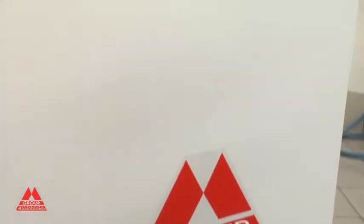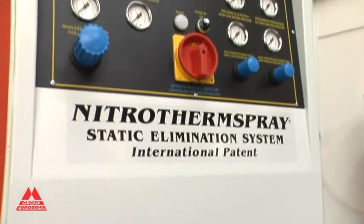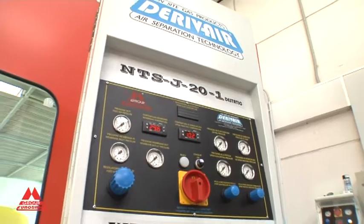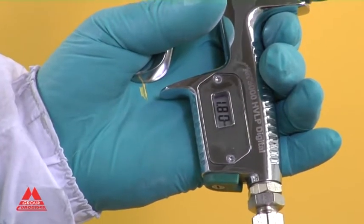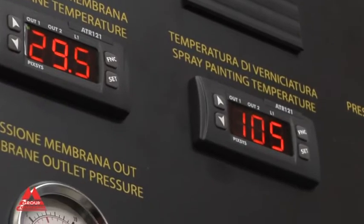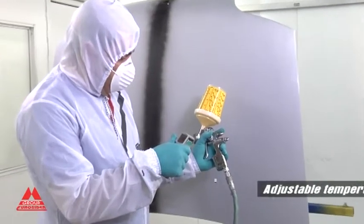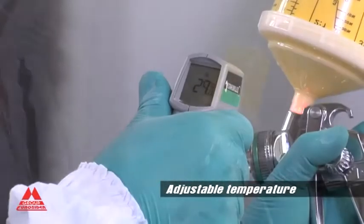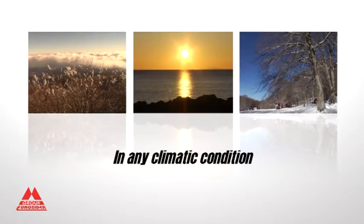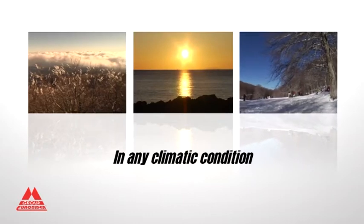The advantages of Nitrotherm Spray do not end here. Thanks to heated nitrogen used as a fluid carrier, the system aids the lowering of the product viscosity and therefore of the pressure needed to spray it. The temperature of the nitrogen — an inert, anhydrous and clean gas — is set by the operator, which is essential in order to create the same painting conditions in any climatic conditions.